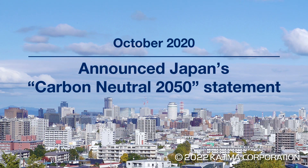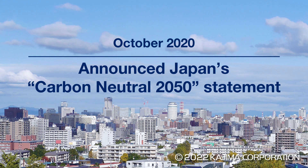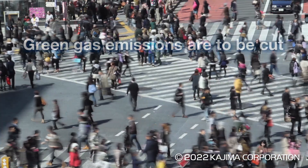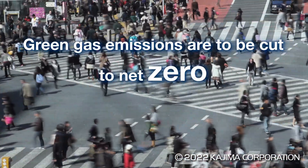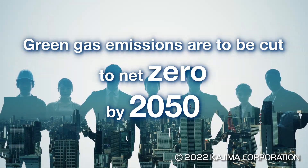In October 2020, the Japanese government set out its carbon neutral 2050 statement. Japan is now forging ahead with a decarbonizing society, aiming to bring greenhouse gas emissions to net zero by 2050.